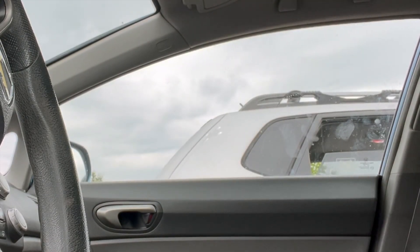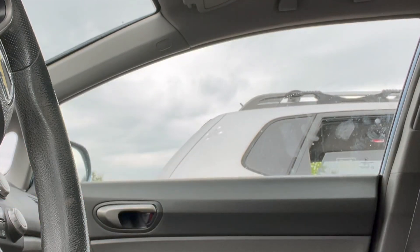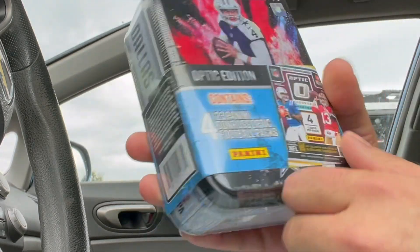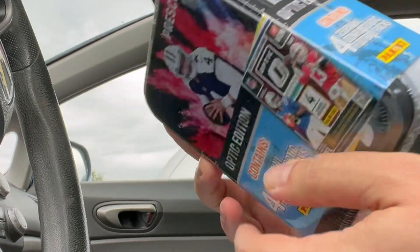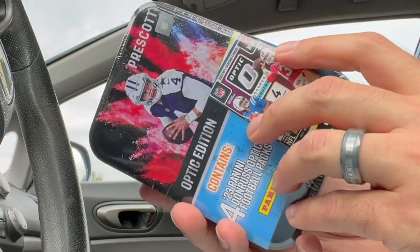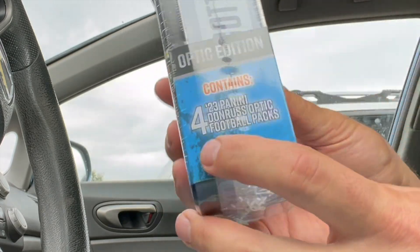How's it going guys, hope you're doing well and having a great day. Just got done with my first audit and I'm treating myself today to this — the only one left at my local Walmart, fresh restock. Due to budget reasons I'm only getting one product per outing, so I wanted to get another blaster of 23-24 Optic basketball but I'll come back to that next week.